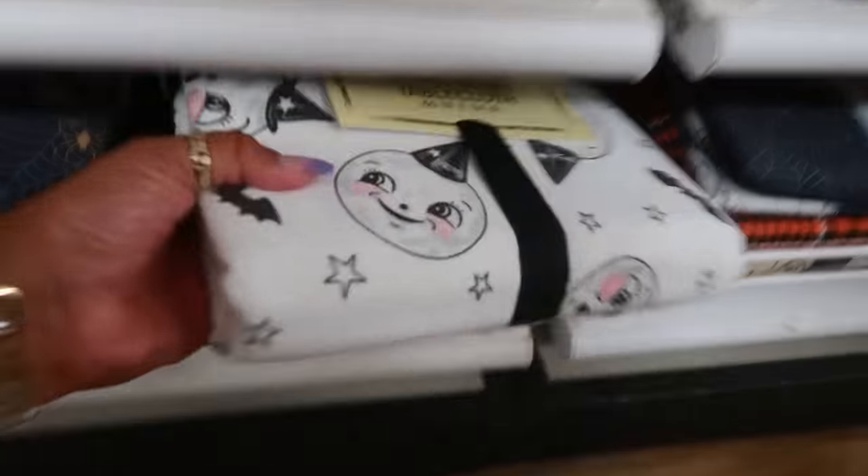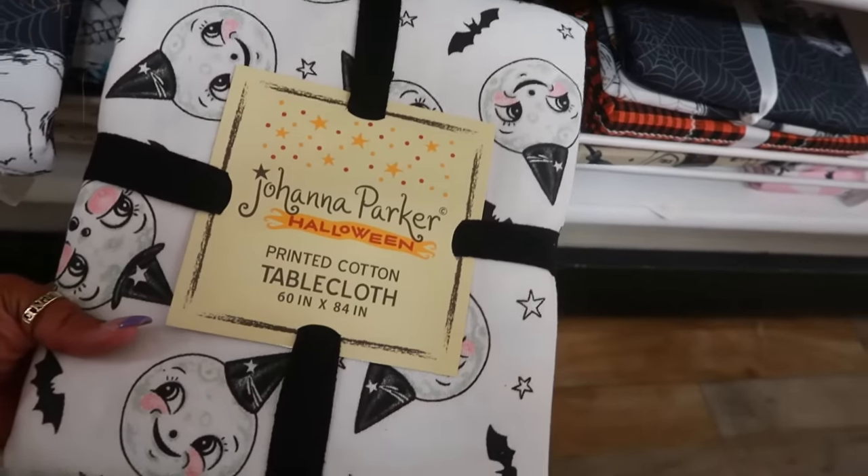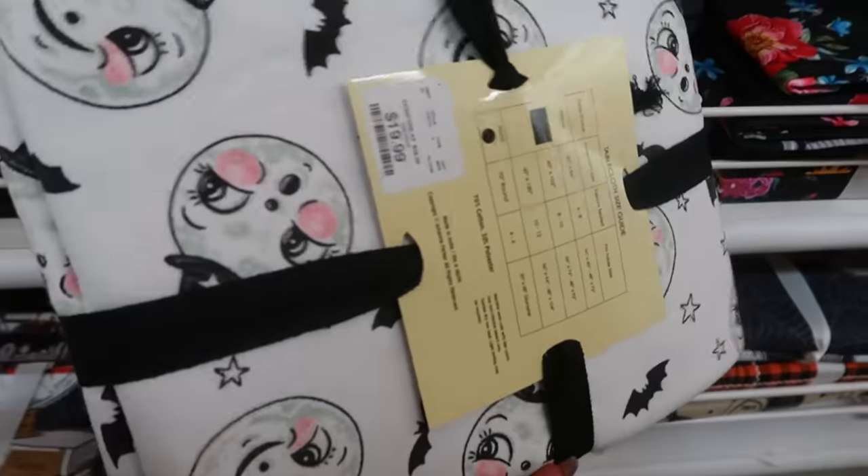This tablecloth is nice — Joanna Parker, twenty-five. And there's also this one too. I like all her stuff, I think it's cute. Same price, twenty.